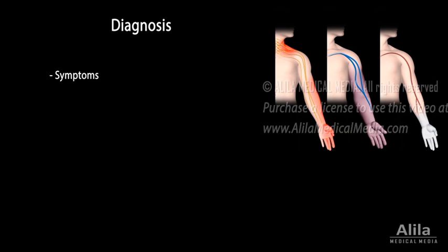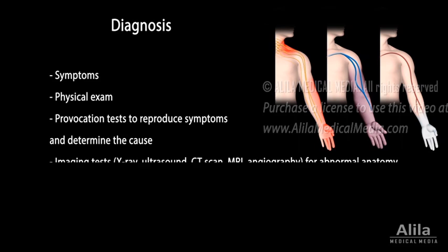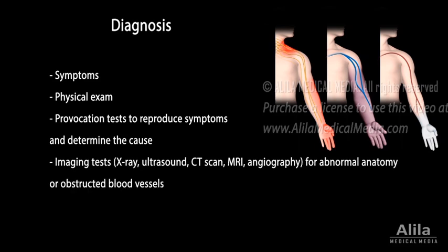Diagnosis is based on symptoms, physical exam, provocation tests to reproduce symptoms, imaging tests to check for abnormal anatomy or obstruction of blood vessels, and nerve conduction studies for nerve functions.